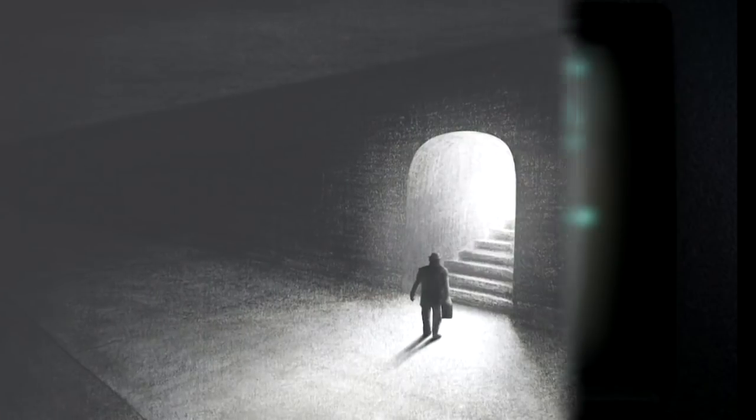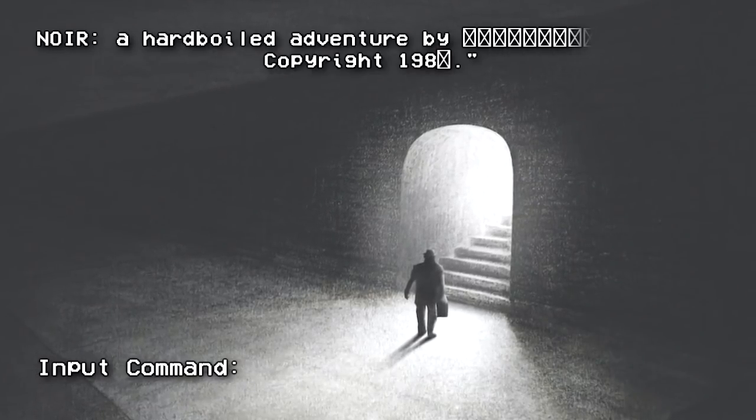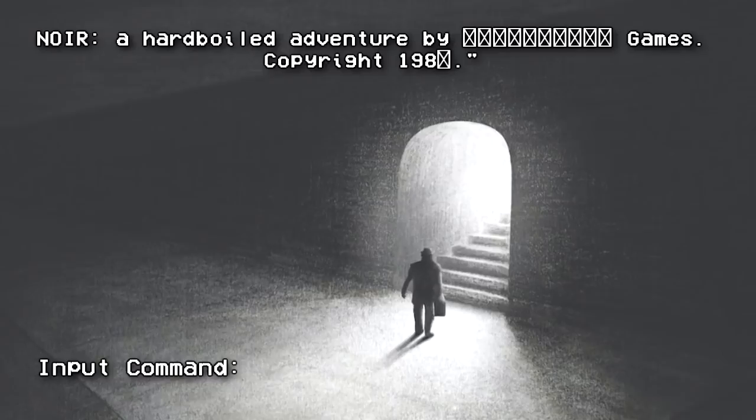The title screen reads: "Noir, a hard-boiled adventure" by an unknown publisher. There is no record of that company releasing a game with this title. Pressing the space bar will launch the game. Noir appears to be a text-based adventure game, similar to many other games released about the same time.